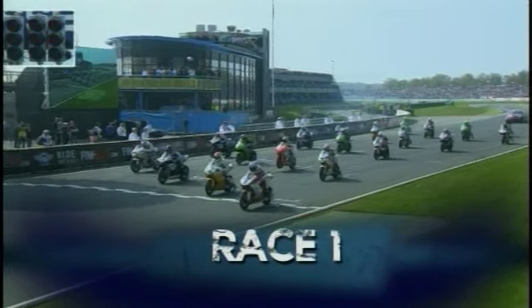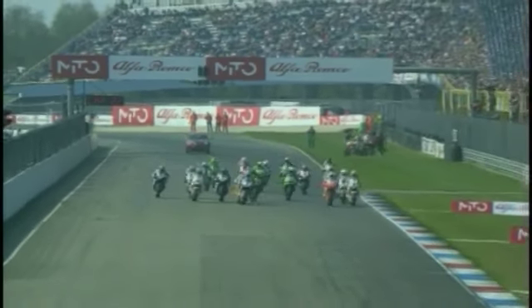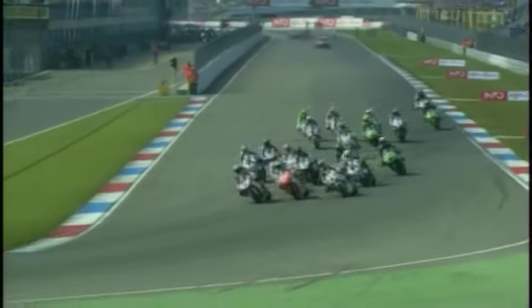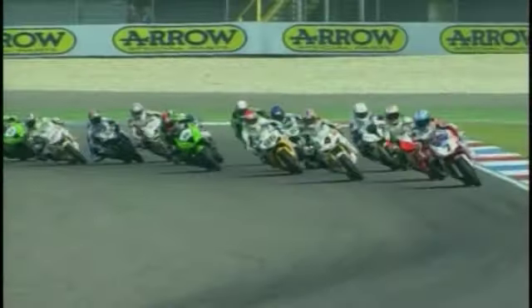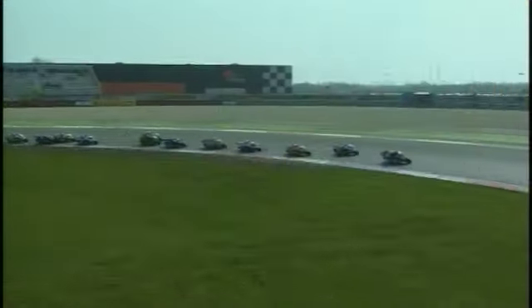Race one from Assen and a good start from both the Ducatis as they head towards the first corner. Harga didn't get away too well. It looks like Biaggi might take it — Biaggi into second place. Great start for Corsa! Troy Corsa from the third row of the grid is into fourth position, an unbelievable start on the number 11, slotting into fourth just ahead of Jakob Schmertz.